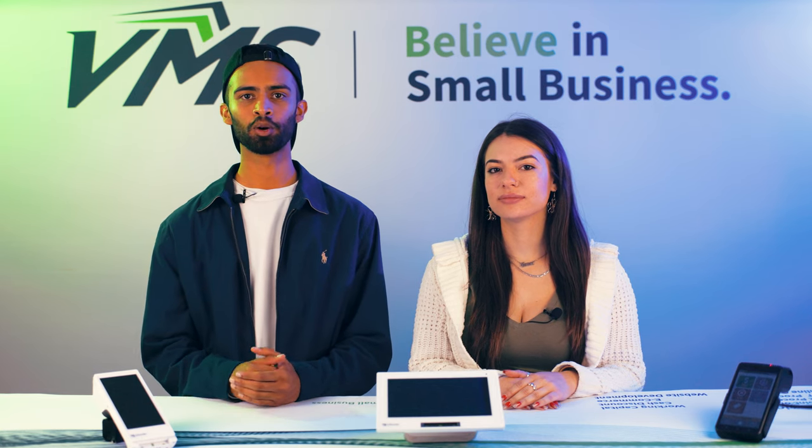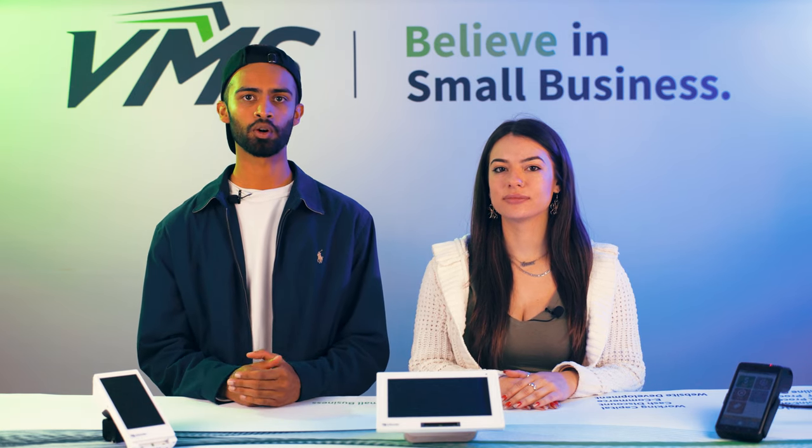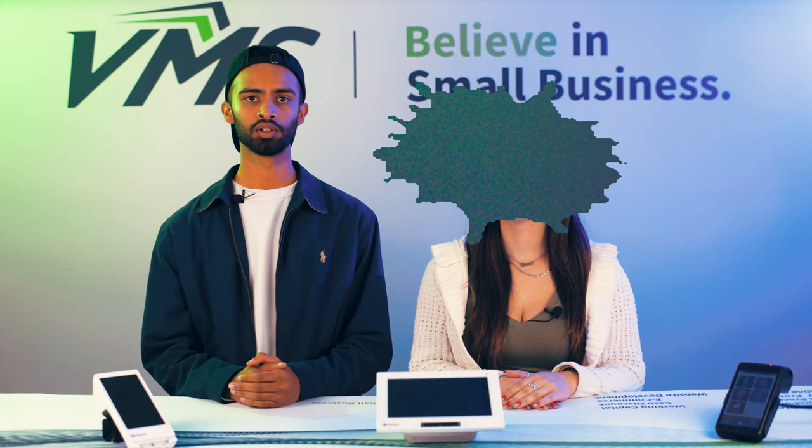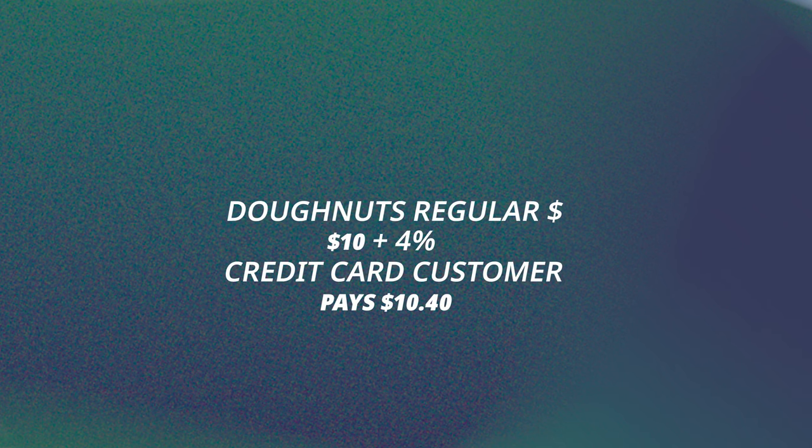Luckily, the payment gods heard the prayers of these small business owners and the cash discount program was born. This is how it works: the posted price of the goods or services are increased slightly to include the cost of the processing fees. So if you would normally sell a large box of donuts for $10 and your processing fees are, say, 4%, the new posted price that the customers will see is $10.40.